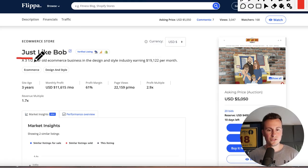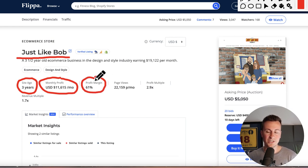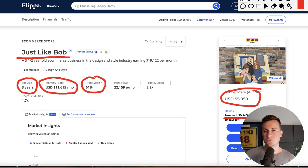The store I want to show you today is called Just Like Bob. Some background information: the site age is three years, the average monthly profit is $11,615, and it has a very healthy profit margin of 61%. The asking price currently on the auction is $5,000, however they have set a reserve of $400,000 US dollars. Typically when valuing a business it's anywhere between one to two years of the annual profit, so I don't think they'll get that much.